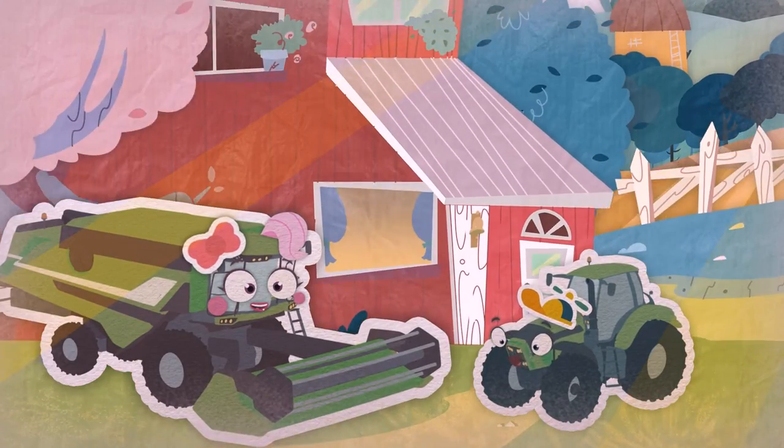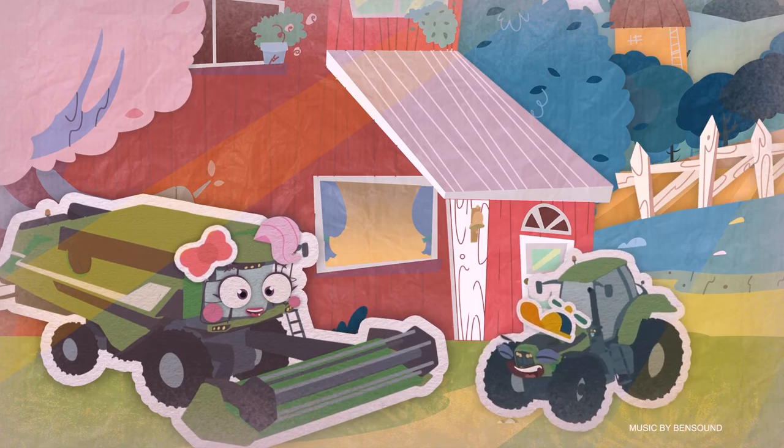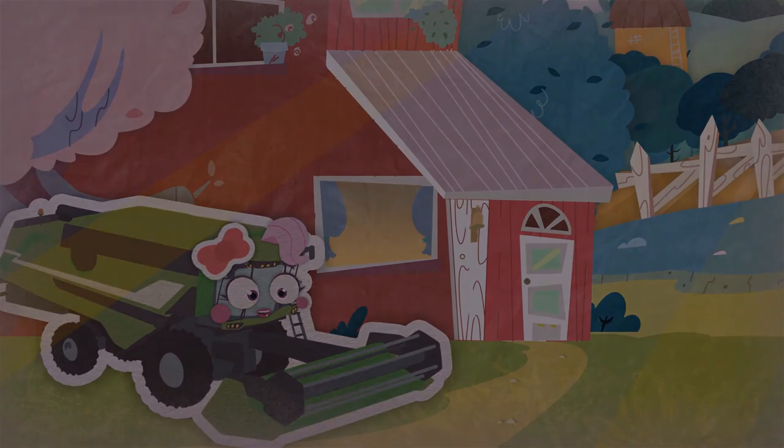Yippee! I get it! And now I'm going to go pick some fruit!